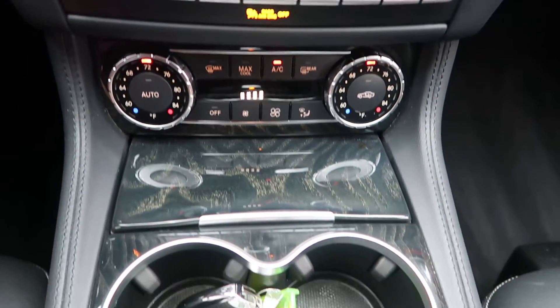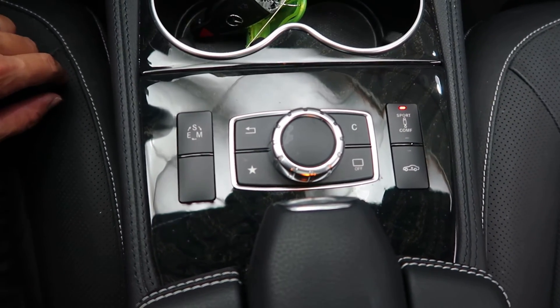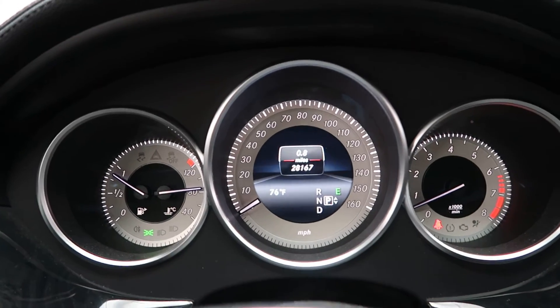Dual climate controls. Cup holders. Turn wheel for the infotainment center. Air suspension. Sports and comfort modes, along with different driving modes. This CLS has 28,167 miles.